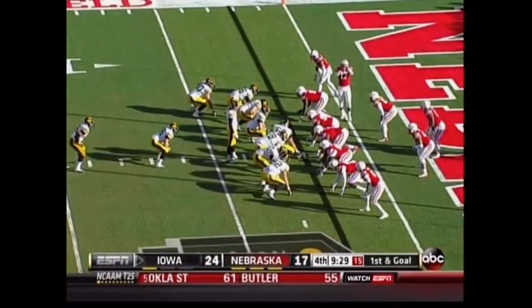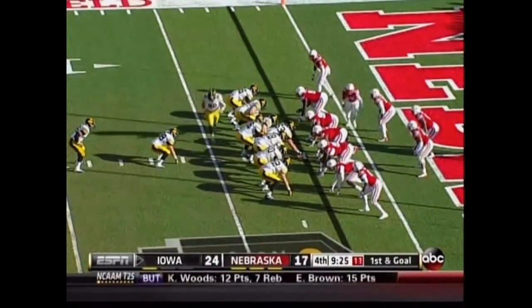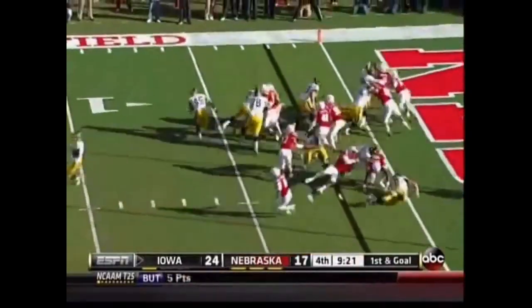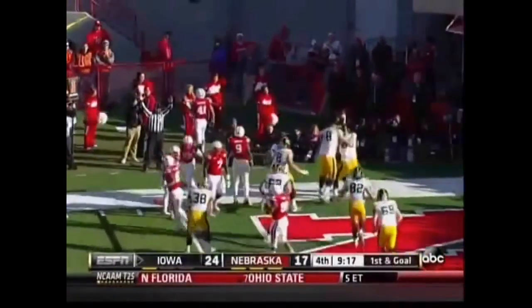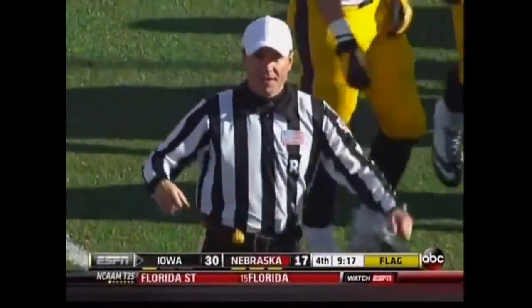And a smart play here by the backup quarterback, C.J. Beathard. Why not take the clock down as deep as you can? Inside of ten on the play clock. Weissman turns the corner. Touchdown. The result of the play is a touchdown.